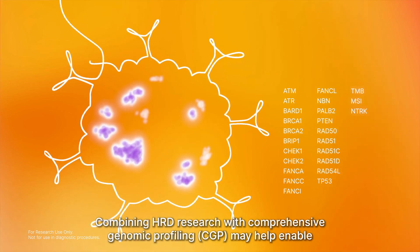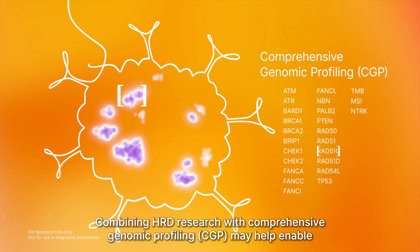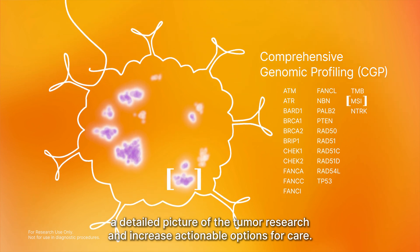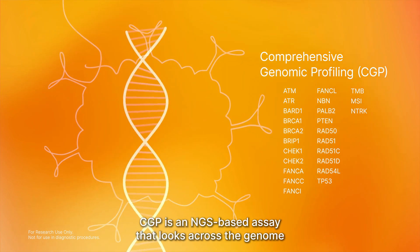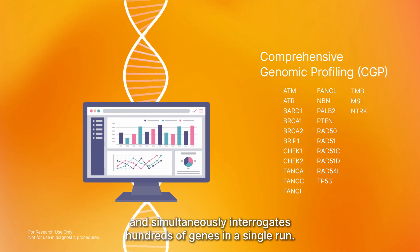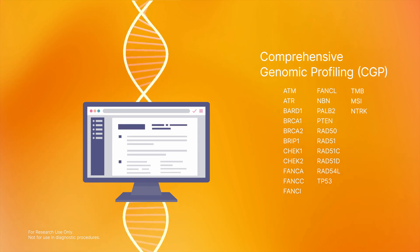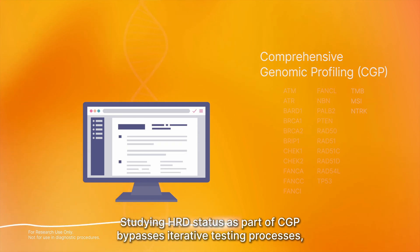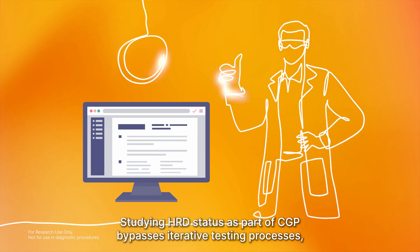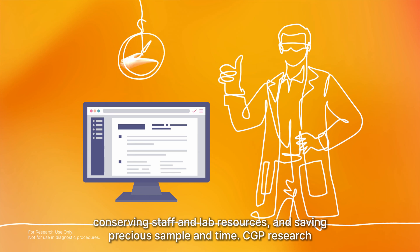Combining HRD research with comprehensive genomic profiling, CGP, may help enable a detailed picture of the tumor and increase actionable options for care. CGP is an NGS-based assay that looks across the genome and simultaneously interrogates hundreds of genes in a single run. Studying HRD status as part of CGP bypasses iterative testing processes, conserving staff and lab resources, and saving precious sample and time.